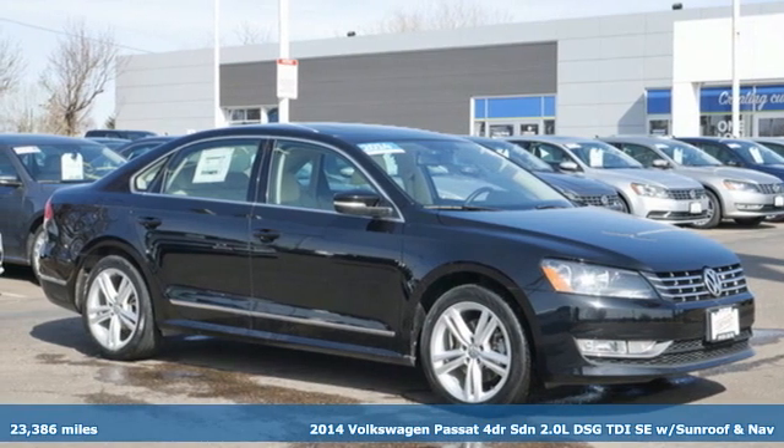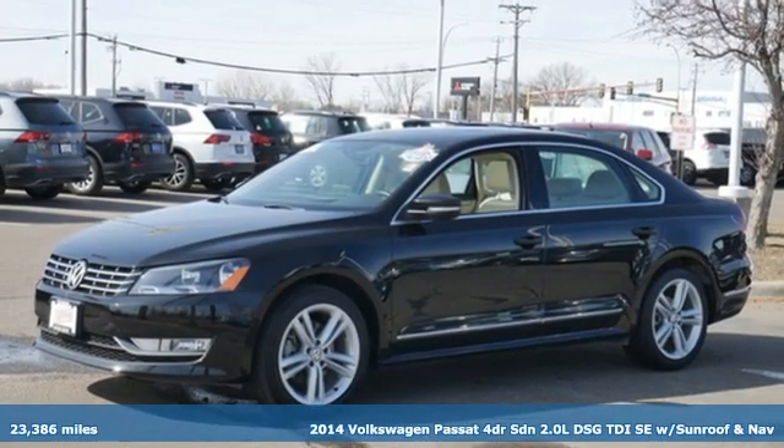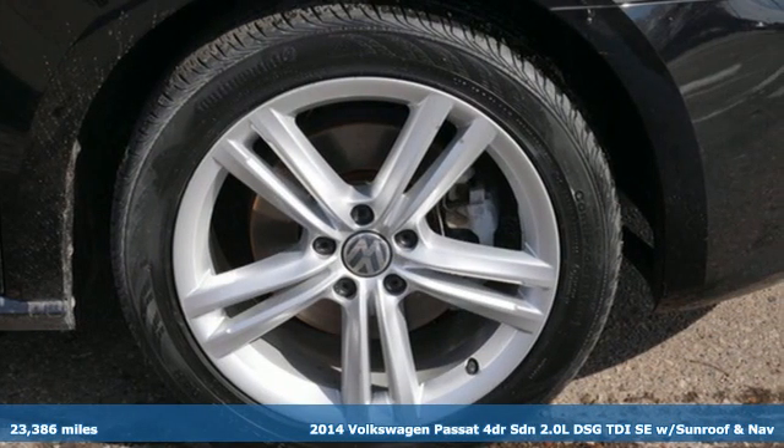Here's a 2014 Volkswagen Passat. Family time picks up a few more fans in this Passat. You'll look forward to every drive with features like these.